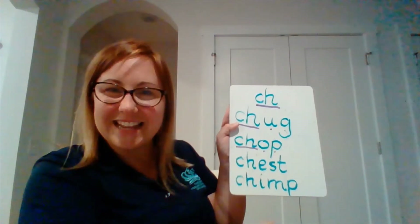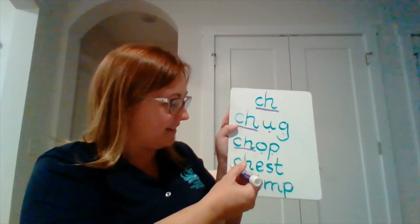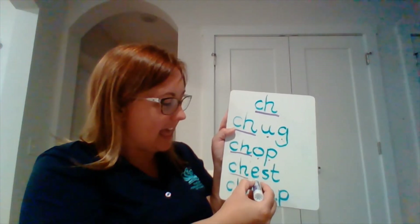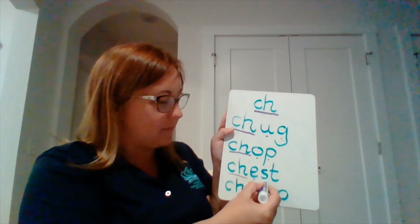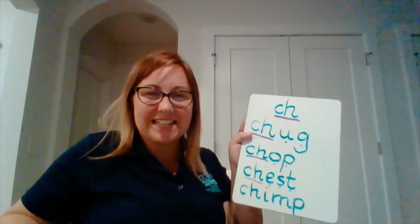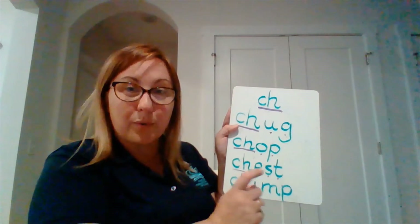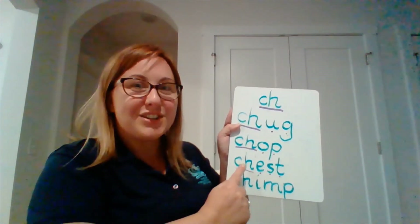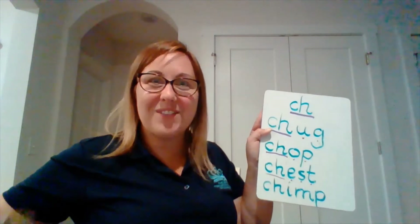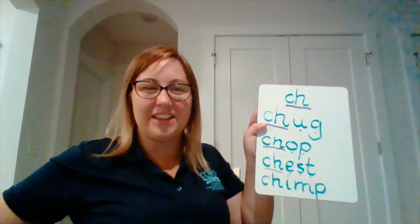I've got one more — ready? Two letters together make the same sound 'ch'. Then we've got 'e', then 's', then 't'. Very good. Let's blend them together: Ch-e-s-t. Quicker — ch-e-s-t. Chest! What was that object? It was my treasure chest.